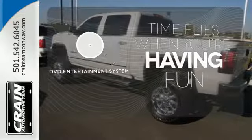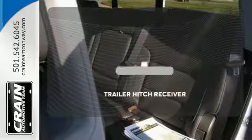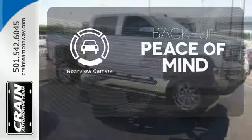The longest road trips are fun for everyone with the DVD Entertainment System. The Trailer Hitch Receiver is a must-have to tackle any project. Hindsight is 20-20 with a backup camera.